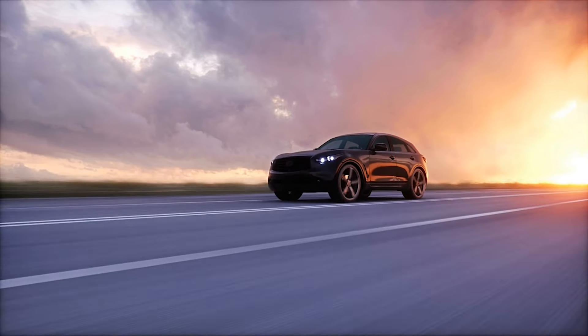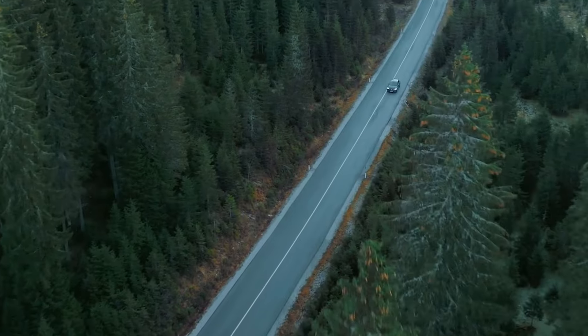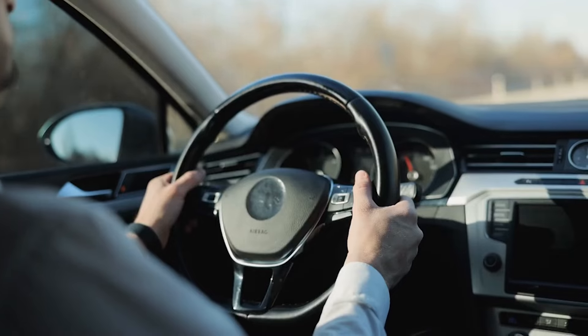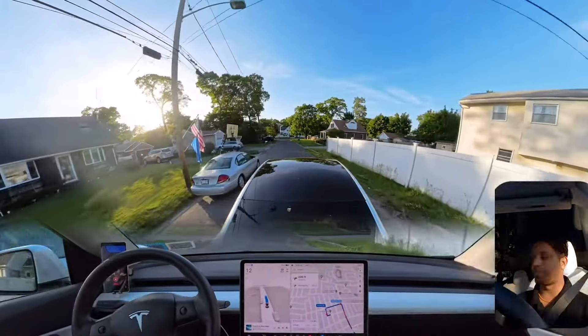Imagine a world where your car drives you. Navigating through heavy traffic, parallel parking, and long road trips becomes effortless and stress-free. Cars and humans and lane lines and curves — welcome to the future of driving with Tesla's Full Self-Driving technology.